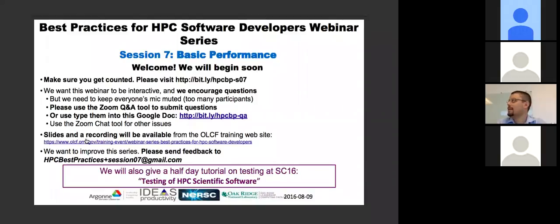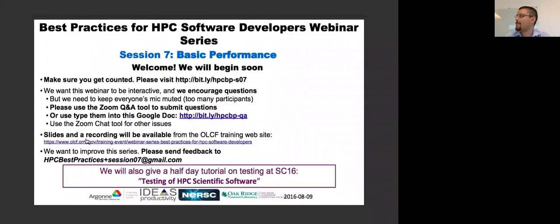Jack Deslippe has been here at NERSC for about five years. His background is in material physics. He got his degree from UC Berkeley and he's the acting lead of the application performance group here at NERSC. His group works with users to prepare apps for the next generation Cori machine, which is an Intel Knights Landing system, focusing on optimization concepts targeting many-core architectures like the KNL.